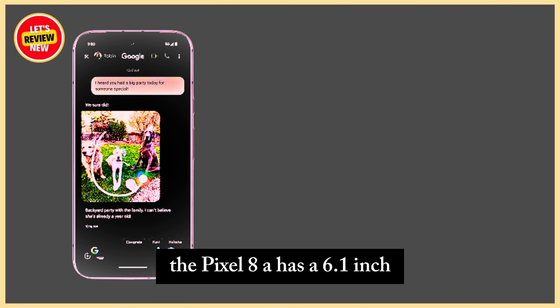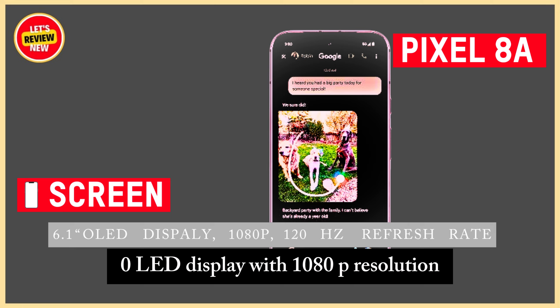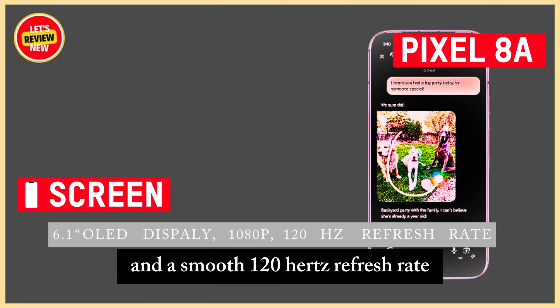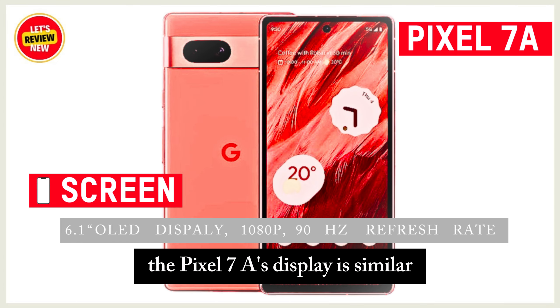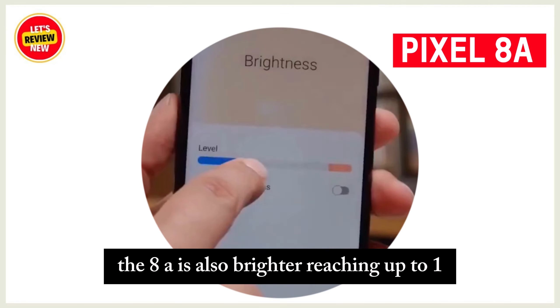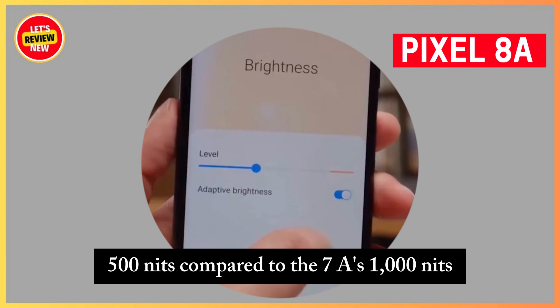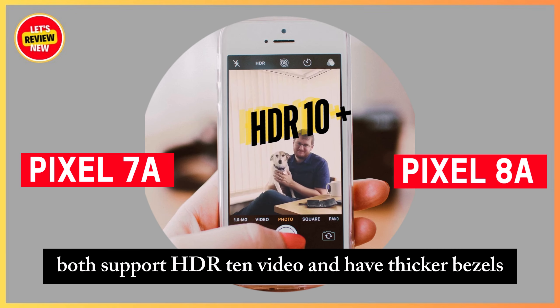The Pixel 8a has a 6.1-inch OLED display with 1080p resolution and a smooth 120Hz refresh rate. The Pixel 7a's display is similar but has a lower 90Hz refresh rate. The 8a is also brighter, reaching up to 1,500 nits compared to the 7a's 1,000 nits. Both support HDR10 video and have thicker bezels.